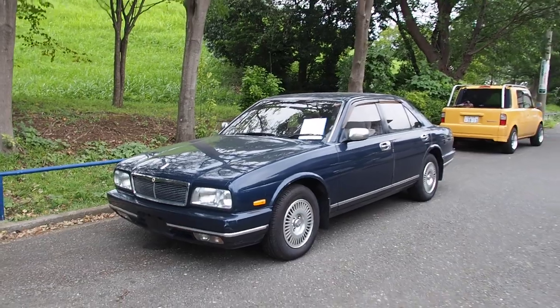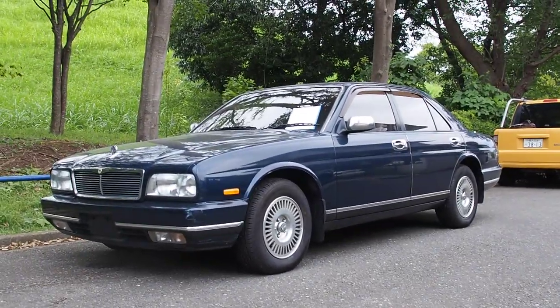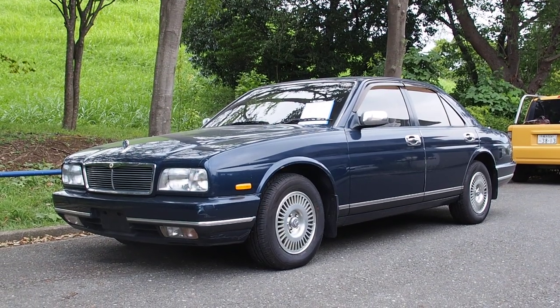So there we have it. Nissan CIMA, this one here — 4.1 liter V8. That's the end of the story. Thank you very much for watching everybody, and have a nice day.